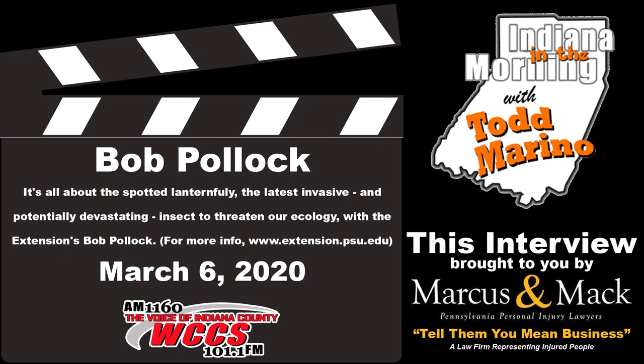We just heard from Marcus and Mack — the law firm representing injured people that brings us our conversations, including this one with Bob Pollack from the Penn State Extension.